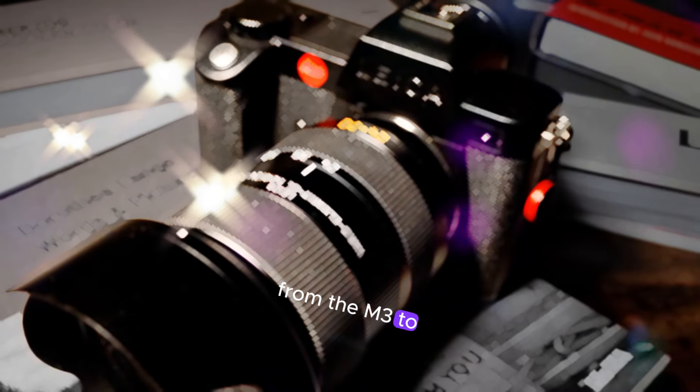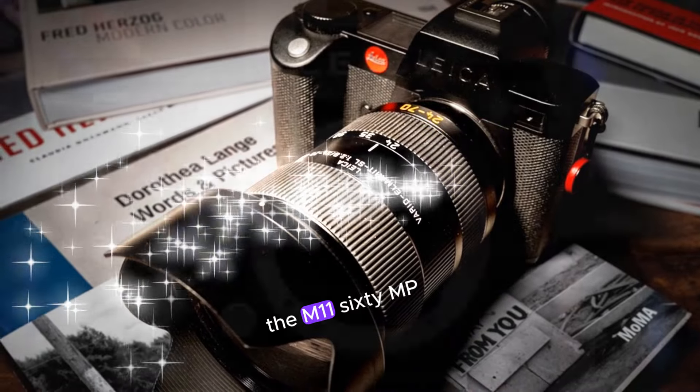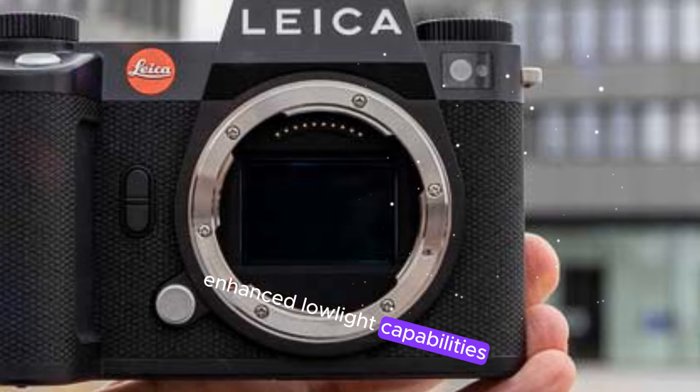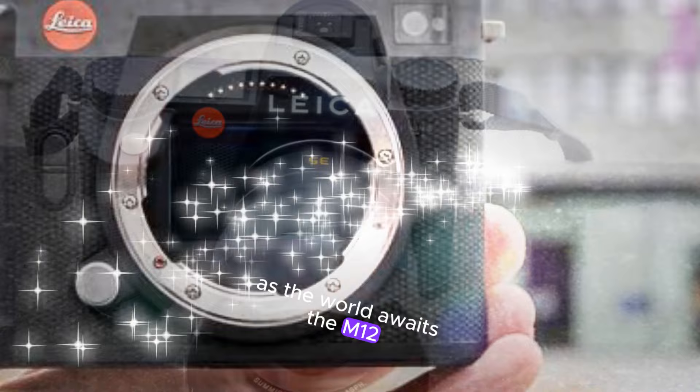From the M3 to the M11, Leica's craftsmanship and performance have defined this series. The M11's 60MP full-frame sensor, enhanced low-light capabilities, and superior image quality continue this legacy. As the world awaits the M12,